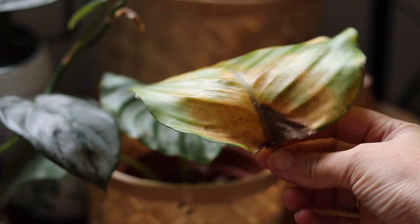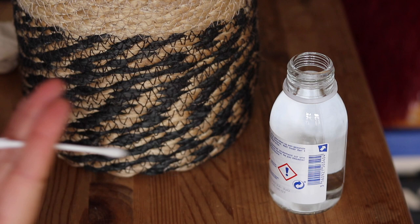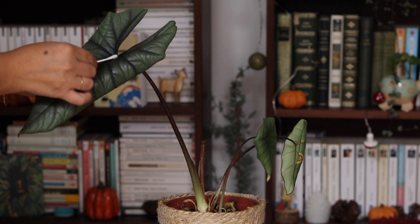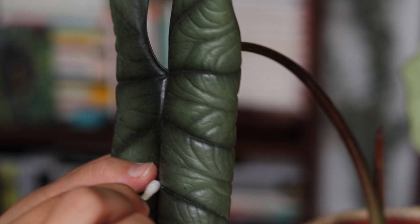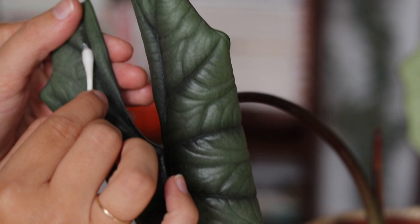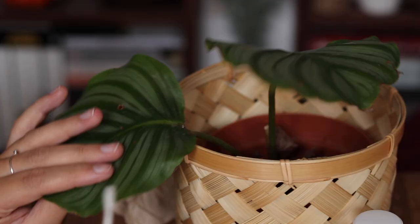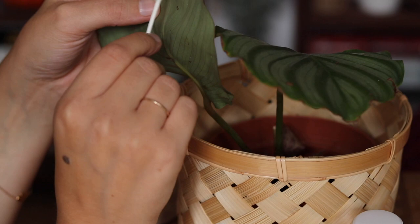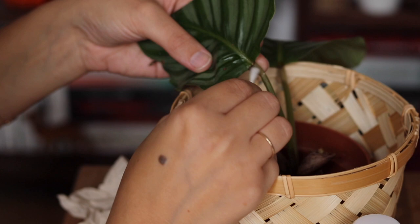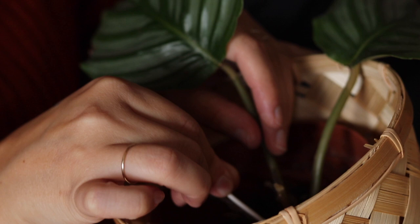Passons aux choses qui fâchent : parlons des indésirables. Si les thrips me laissent un peu tranquille grâce aux acariens prédateurs, ce sont les cochenilles qui se sont ramenées en nombre. Je fais un petit traitement avec de l'alcool : je trempe un coton-tige dans de l'alcool et j'enlève les cochenilles une par une. Je viens de les découvrir dans ce coin-là, donc pour le moment je fais un traitement localisé sur chaque feuille et je frotte le coton-tige sur un petit chiffon. Je devrais rempoter toutes ces plantes — je vérifierai dans quelques jours s'il y a de nouveau des cochenilles. Ma Calathea Orbifolia est particulièrement touchée, les cochenilles se cachent dans les endroits les plus inaccessibles. Si nécessaire, je ferai un rempotage et un traitement plus fort.